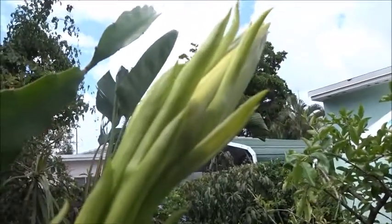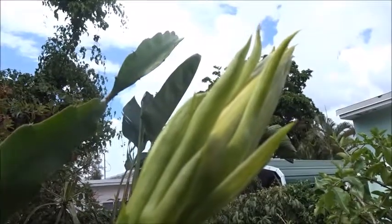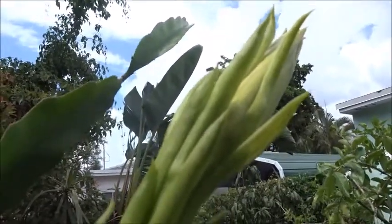Here we are back again the next day — it didn't open last night. But it's open more, so maybe tonight. And I will actually try to hand pollinate it if it does open.